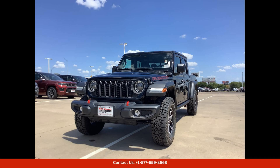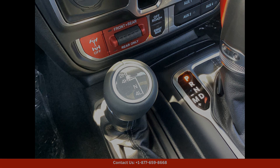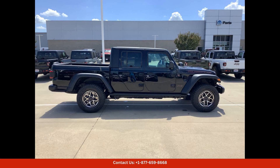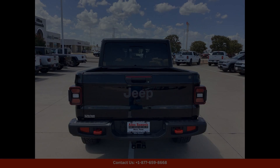Inside, the Jeep Gladiator Rubicon offers a spacious and comfortable cabin with plenty of room for passengers and cargo. The interior is outfitted with premium materials and modern amenities, such as leather upholstery, heated seats, a touchscreen infotainment system, and a premium sound system.